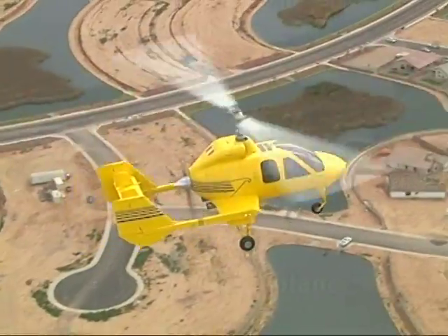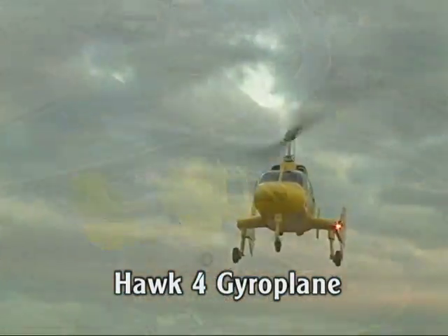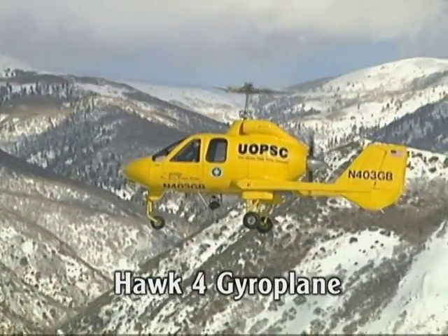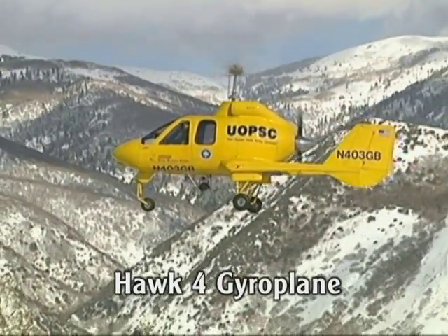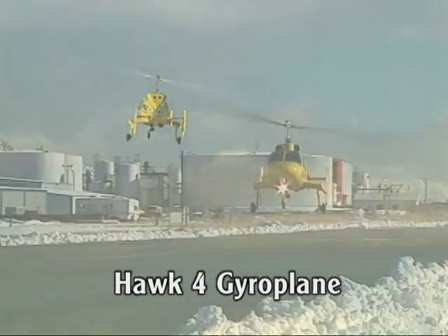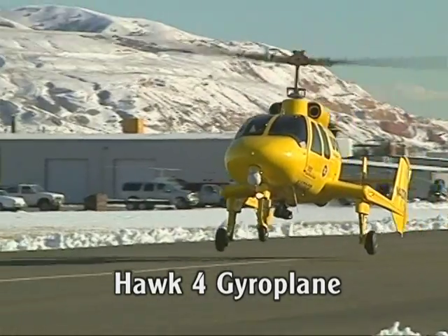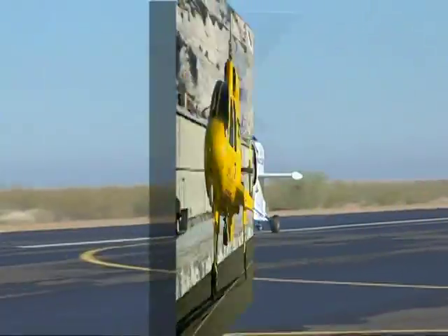Groen Brothers Aviation is recognized as the world's leading authority on autorotative flight. All that was learned during the design, development, building, and flight testing of Groen Brothers' other aircraft — including the four-place Hawk 4 gyroplane, the world's first turbine-powered gyroplane — has been utilized in the design of the Sparrowhawk.